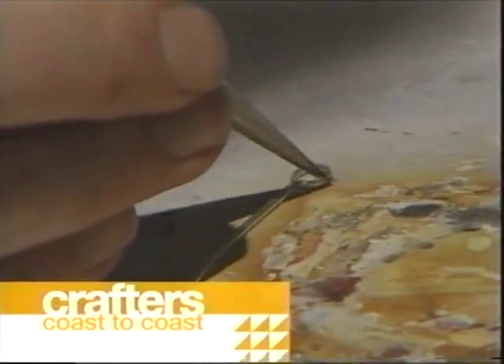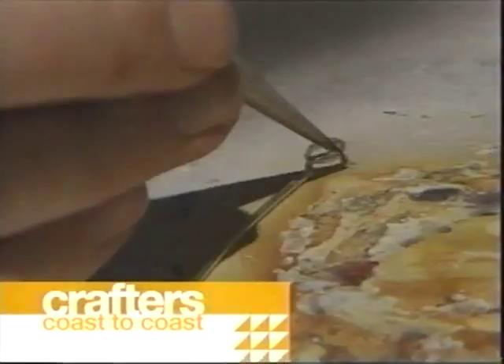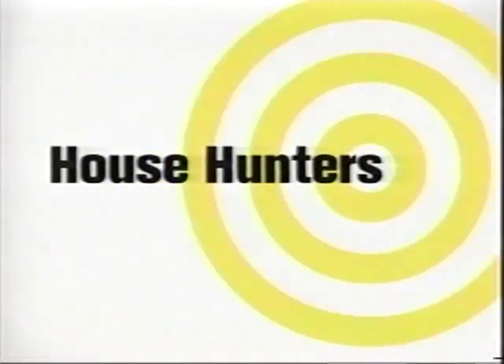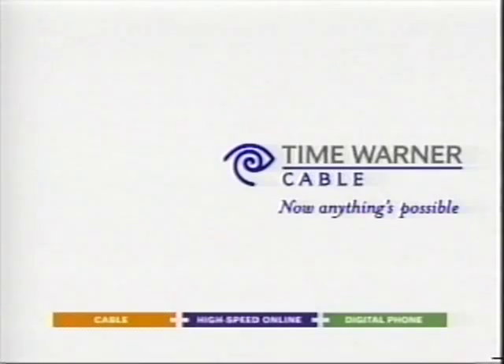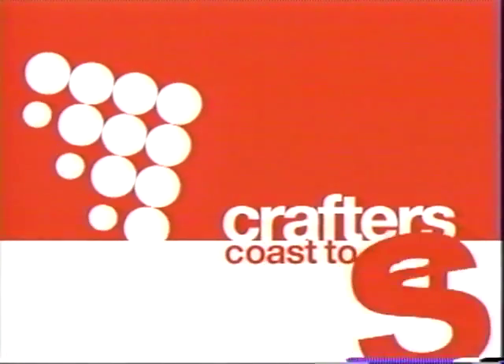That's next on Crafters Coast to Coast. Tomorrow night on back-to-back episodes of House Hunters. Welcome back to Crafters Coast to Coast, I'm Angela Martinez. Our next crafter is from New York.